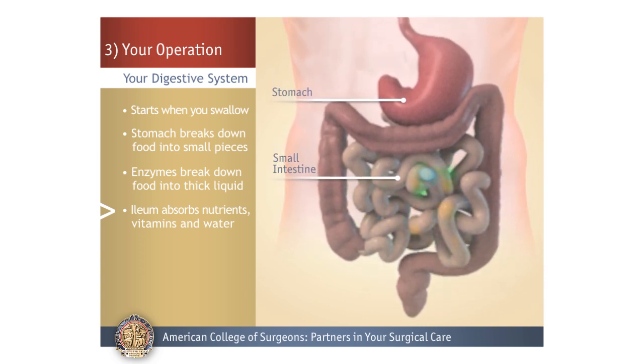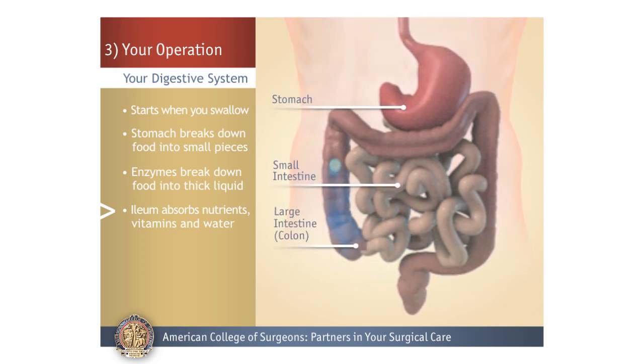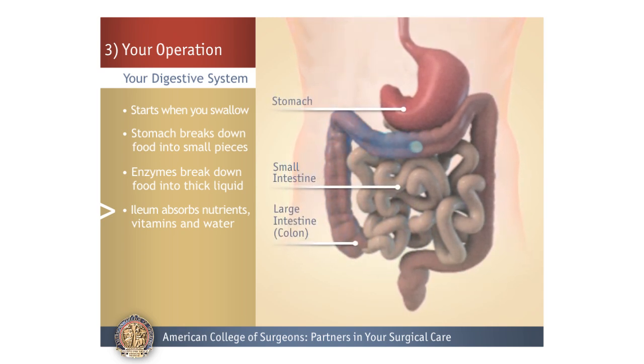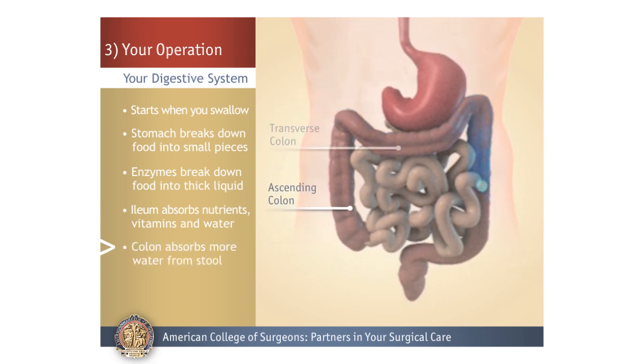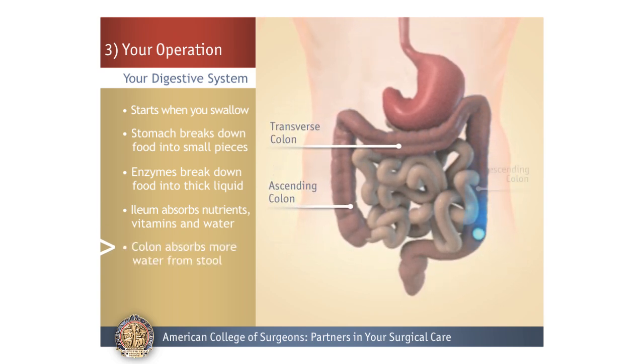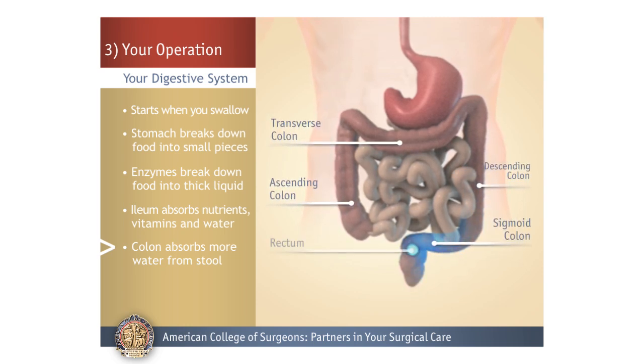This material moves through the small intestine, also called the ileum, and into the large intestine, also called the colon. In the colon, water is absorbed from the stool, and it becomes thicker as it moves further through the colon.